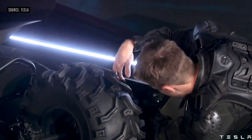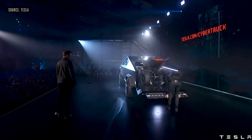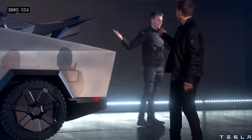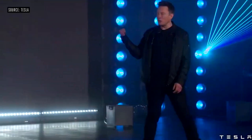It's got a built-in ramp. You can take an ATV or dirt bike, whatever you want, and load it on the back. And it's currently plugged in and charging.